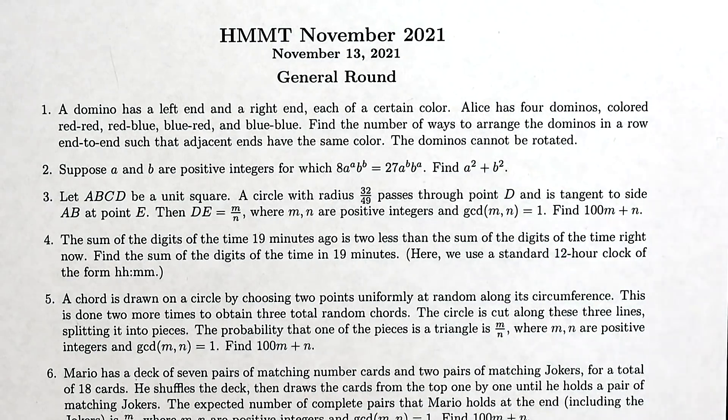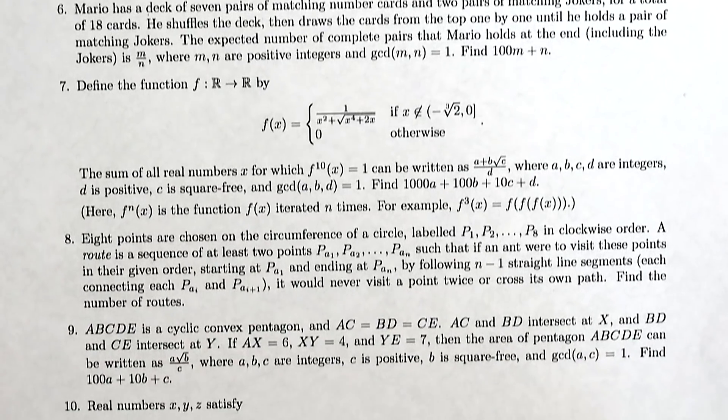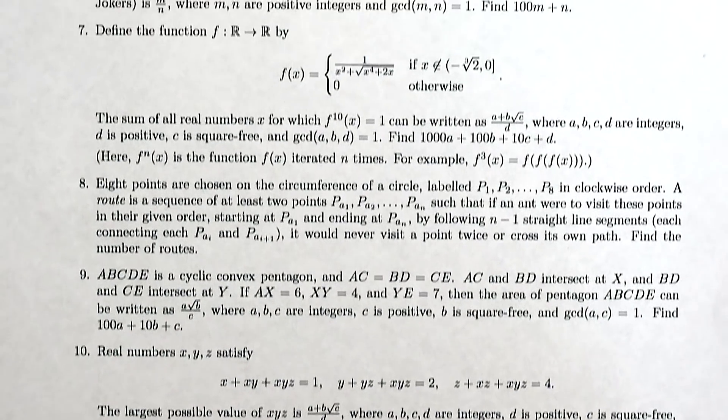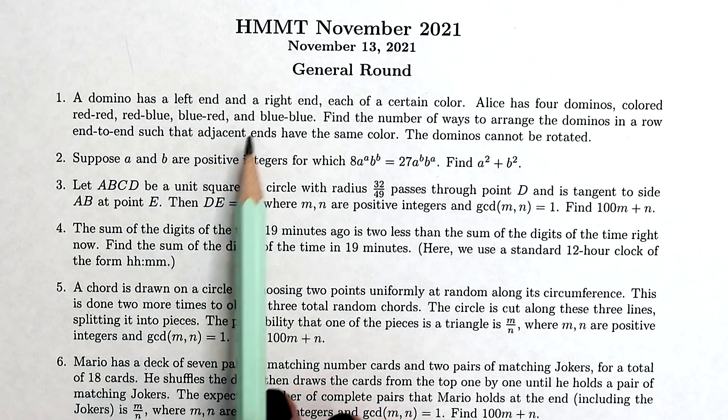This is the November general round paper and there are 10 questions. It looks like they get harder towards the end, although the actual points given for each question is determined by a scoring algorithm which takes into account how many people got that question correct. It starts off not so bad.